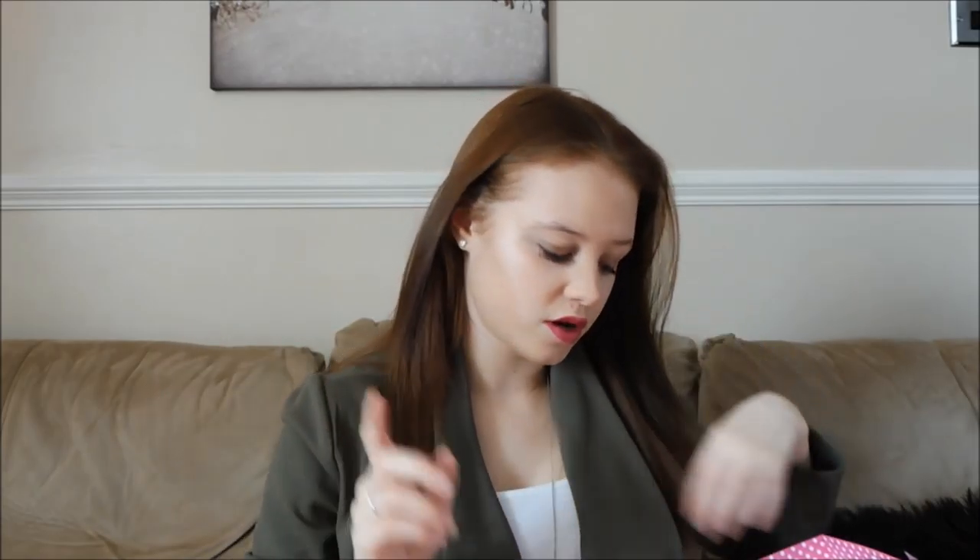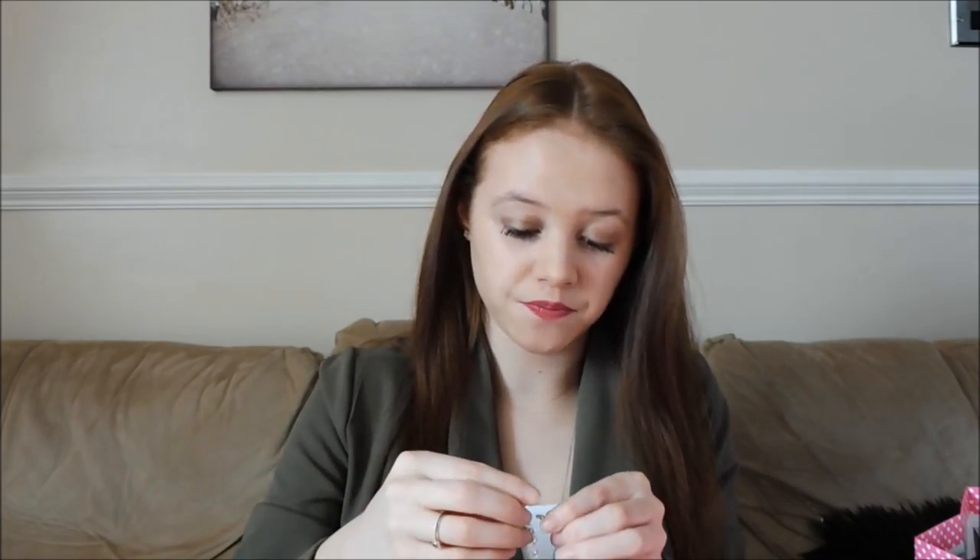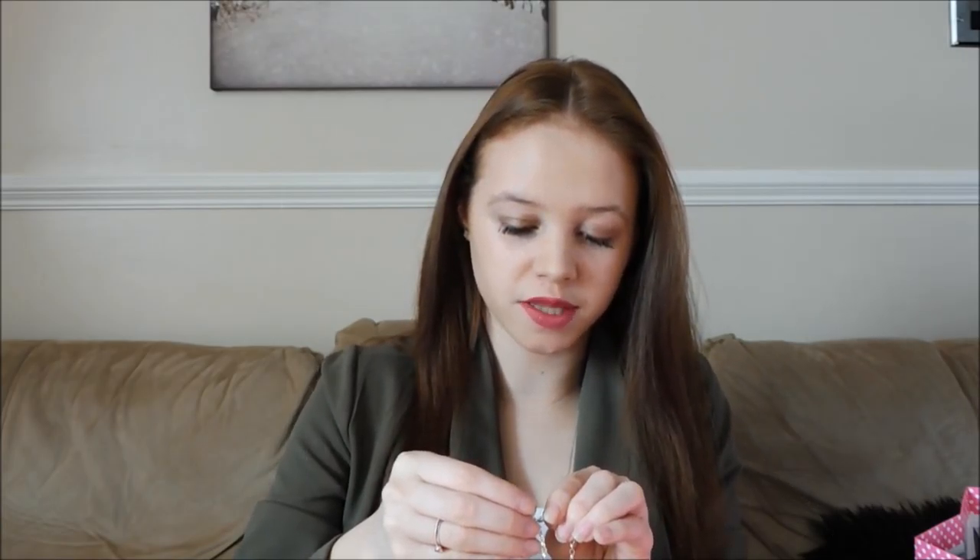One of the main presents was from Connor's family — one of his aunties, my best friend, and Connor all put towards getting me a Thomas Sabo charm bracelet. My best friend bought me the actual bracelet, then her mum and another one of Connor's aunties bought me the bee charm, and Connor got me the 18 charm.